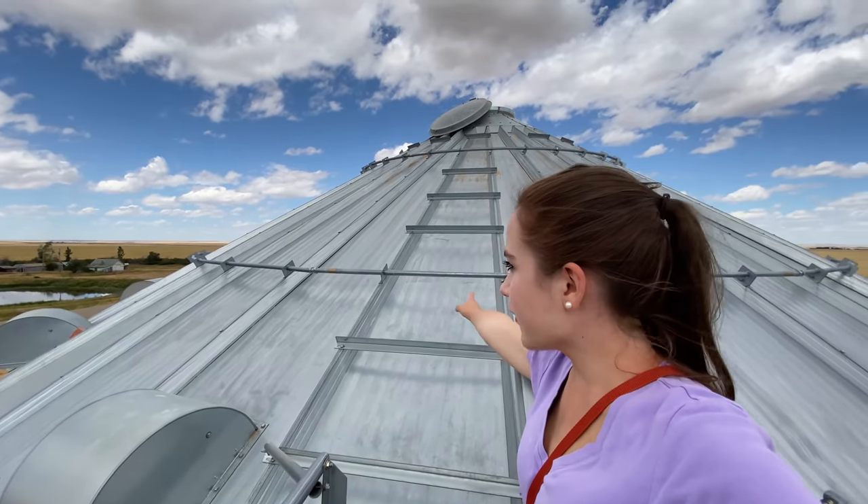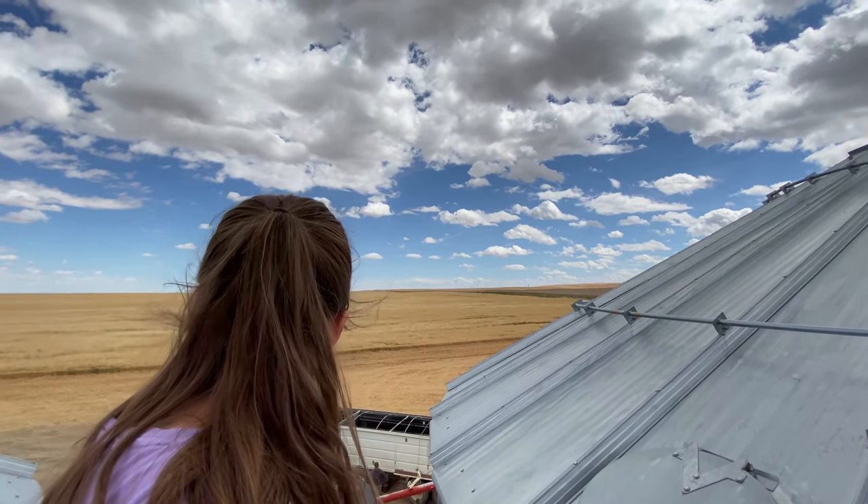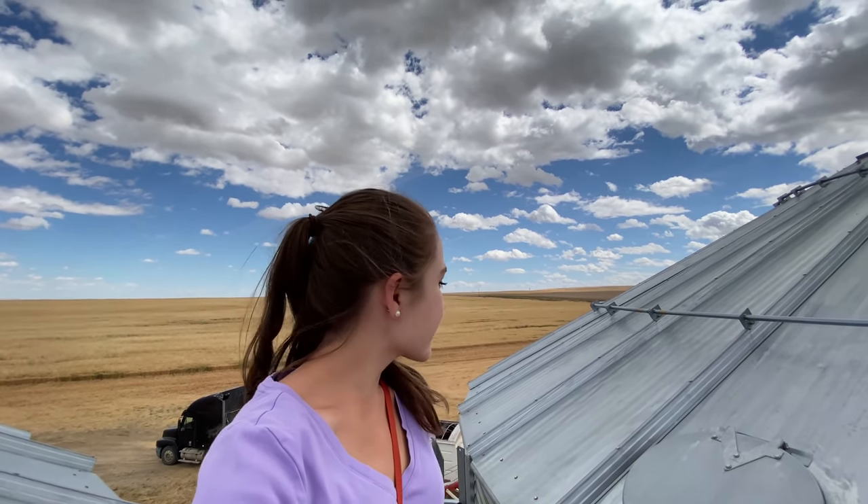Just over here was the field we cut on the first day because this is by the homestead area. And then just over here is the schoolhouse where my grandma actually went to school. We own this property now, so I'll have to show you the white schoolhouse — it's really, really cute.